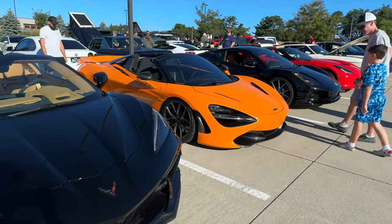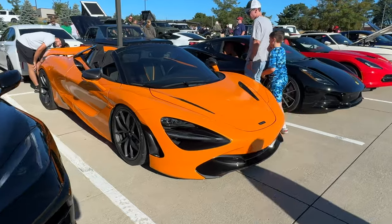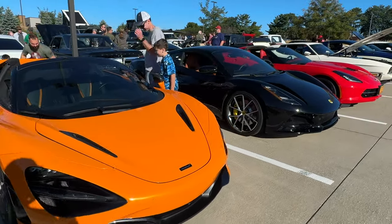We've got a McLaren 720S. I used to have a Lotus Elise — speaking of Lotus, next to that is a new Emira.